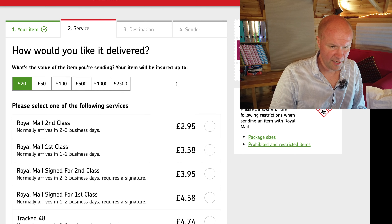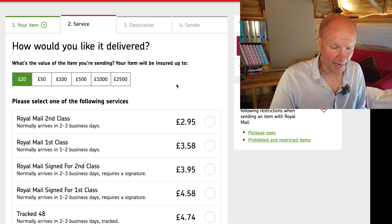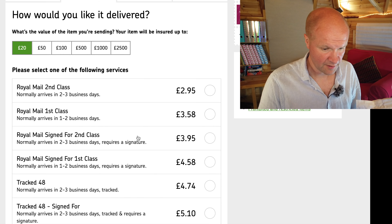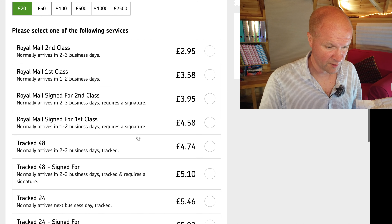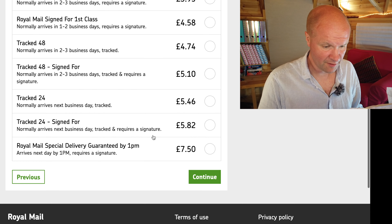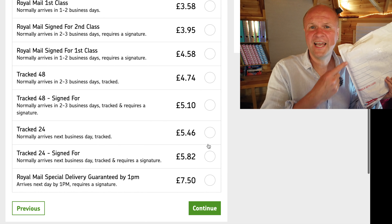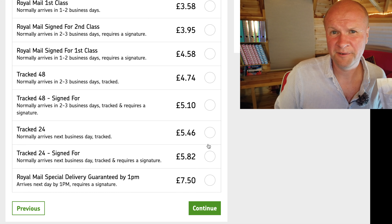It takes you to another section, which is what service would you like and how would you like it delivered? The options are second class, first class, signed for second class — you can see the prices going up — signed for first class to arrive in one to two business days, Tracked 24, and next day delivery signed for. I'm a tightwad dad and I'm not made of money, so I'm going to go for second class. I don't think anyone's in any rush to see this stuff — the longer it's in the hands of Royal Mail, the better.